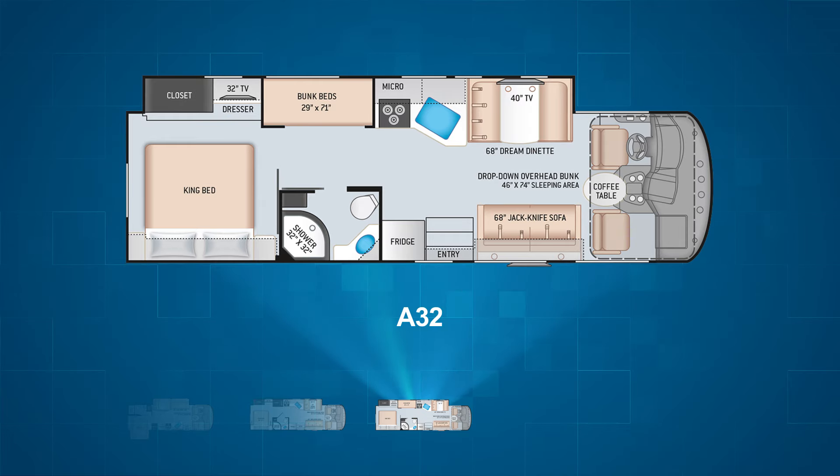The final Freedom Traveler floor plan, the A32, is brand new. Unique, it is the only Freedom Traveler with bunks and a king bed. Like the A30, the A32 has a single full wall slide on the driver's side. Its layout is similar to that of the A30, only the A32 has twin bunks embedded in the wall slide. The bathroom is in the same position but has a pocket door to accommodate the space needed for moving about the bunks.